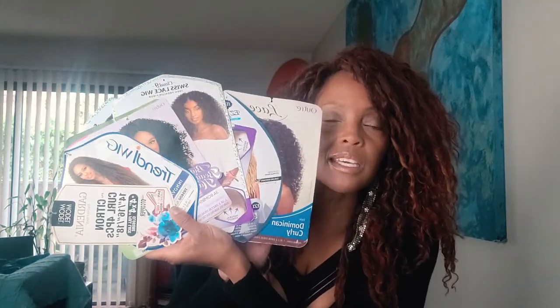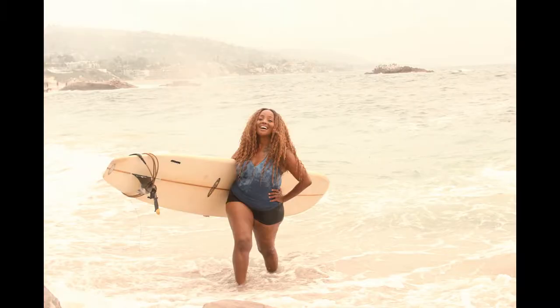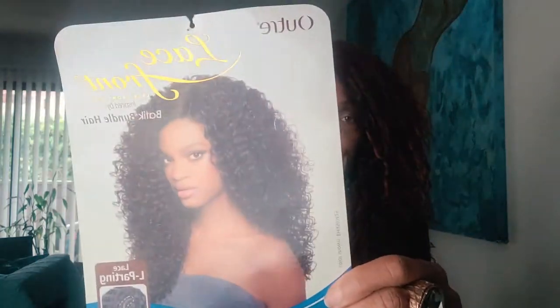Hello Sun Tribe. In my hand is an array of all the hairstyles I have had over this past year. Some were good, some were real bad, and some I just looked flat out ugly in. We're going to talk about all of this.